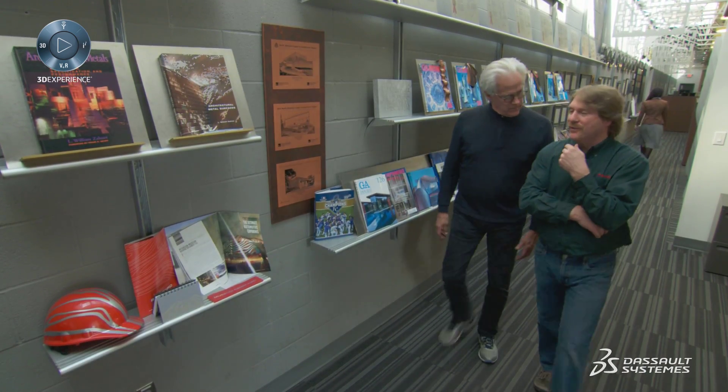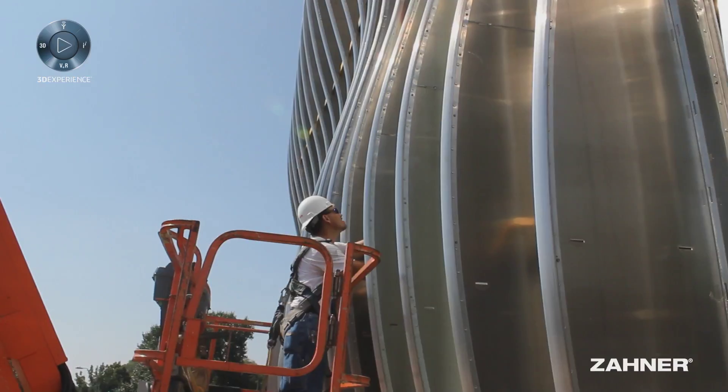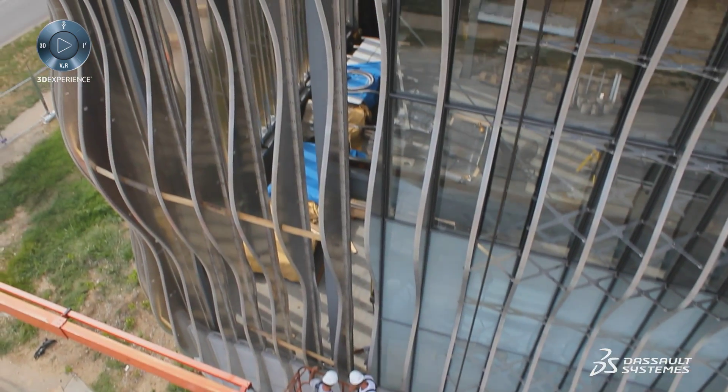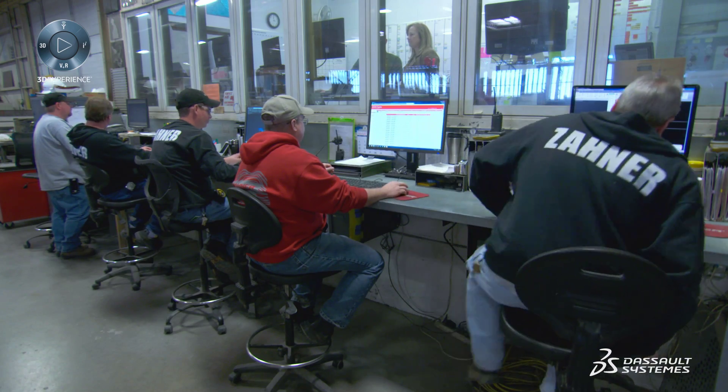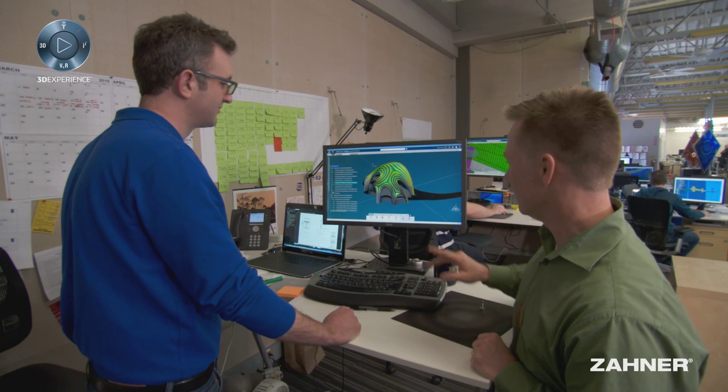A company like Zaner, and really the AEC industry in general, are pushing the envelope on designs — whether due to the artistic nature of the exteriors or designs that incorporate modern technologies on how to heat a building. You're going to have to have an effective collaboration platform. With the 3D Experience platform we're giving visibility to what we're thinking and what we're designing.